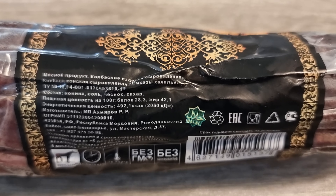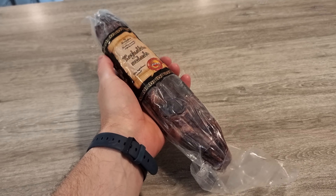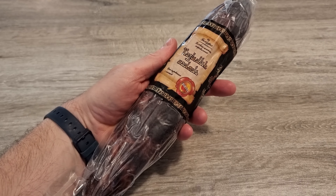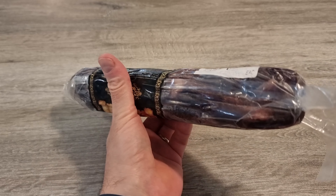It's meant to be a high-quality cured meat, but does it live up to the hype? The packaging itself looks fancy, with gold accents and a traditional design. But once you open it, things get interesting.